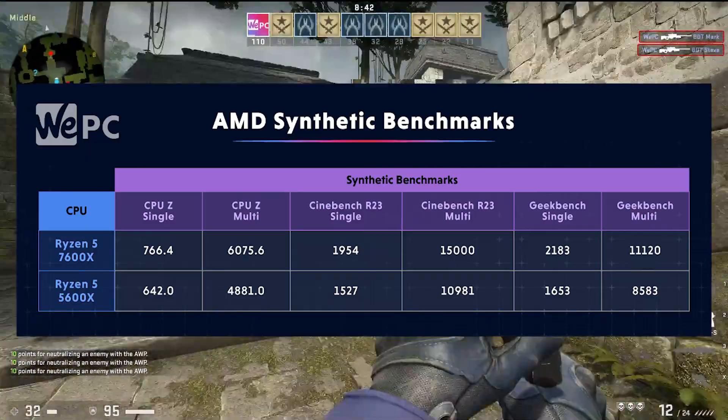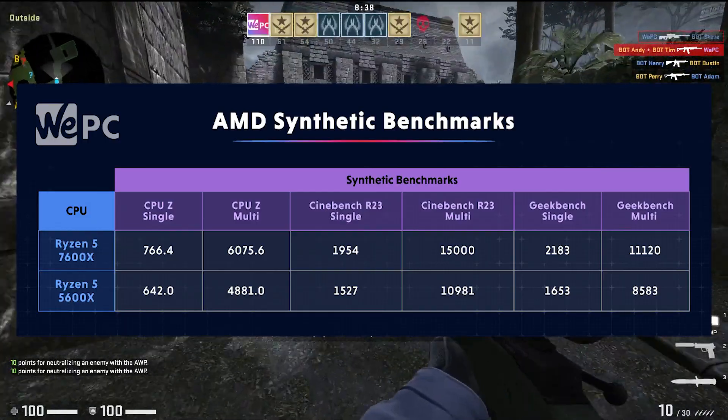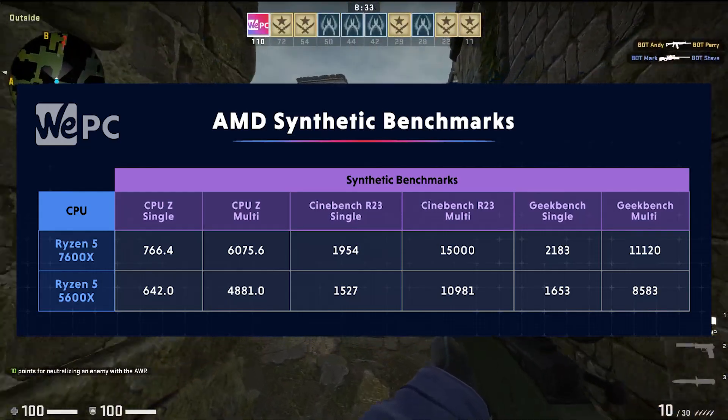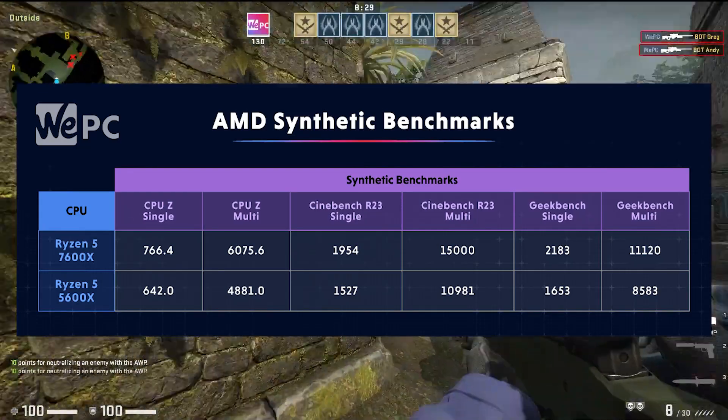In multi-core benchmarks we see the Ryzen 5 7600X score 15,000 points, compared to the 5600X's 10,891 points. All in all we see performance improvements of around 34% in Cinebench, which is pretty darn good.